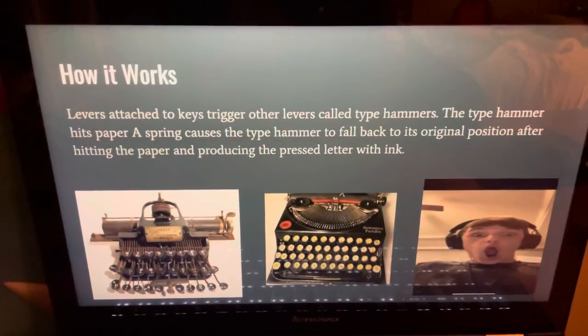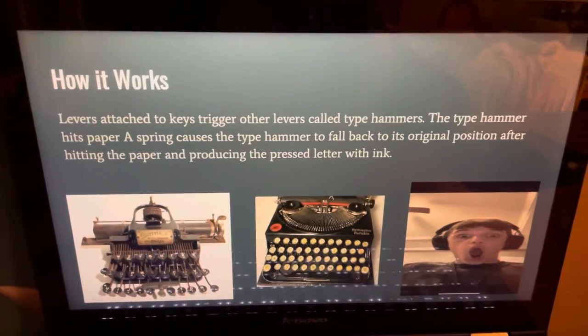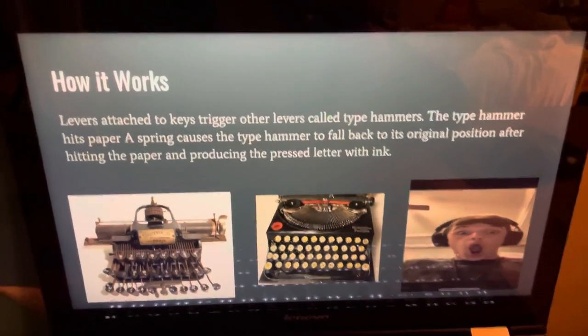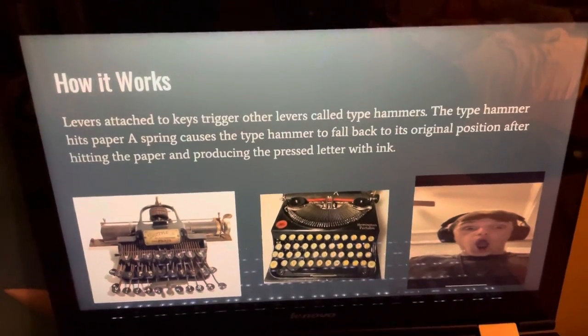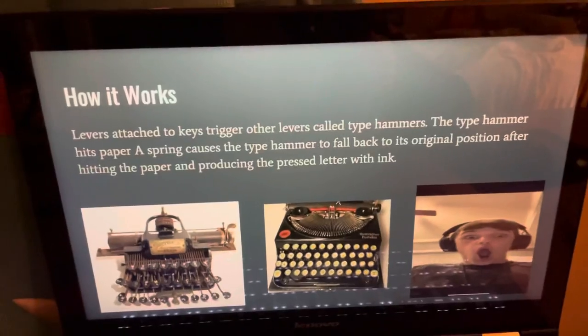The type hammer hits paper and a string causes the type hammer to fall back down to its original position after hitting the paper and producing the pressed letter with ink. Unbelievable.